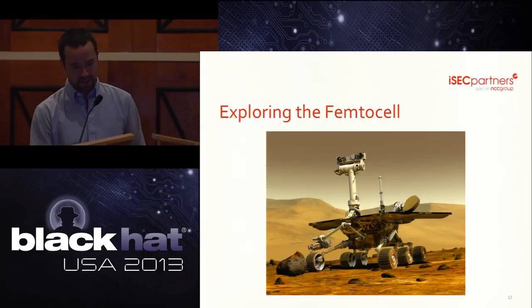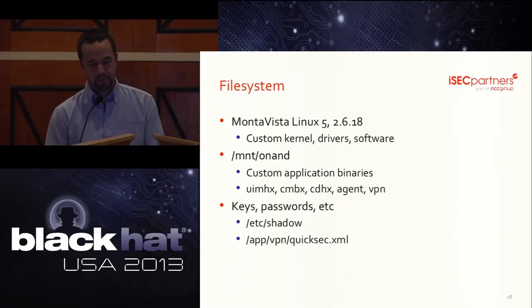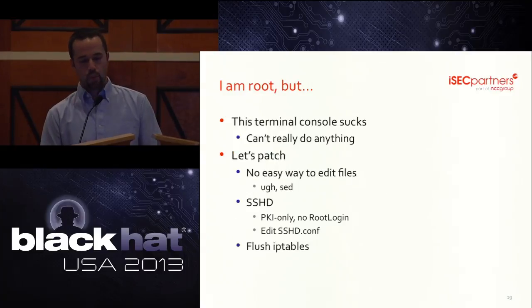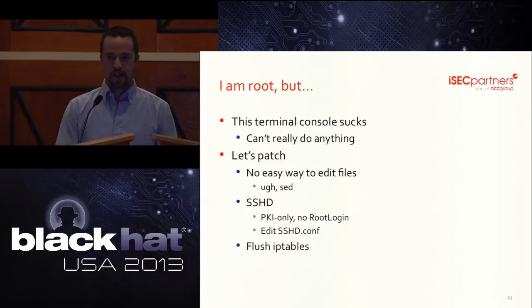Now that we've established a presence on a mini cell tower, let's poke around. The 2U01 runs a customized version of MontaVista Linux 5, kernel version 2.6.18. It includes a very stripped-down Linux system, few device drivers, and proprietary software to control its operation as a base station. It also includes Authentec's QuickSec VPN client, packaged as a kernel module. We're root, but it's bare-bones — there's no text editor, you can't Ctrl-C out of a long running command. We used SED to edit SSHD config to allow interactive root login, then flushed iptables, which made things much easier to work with.